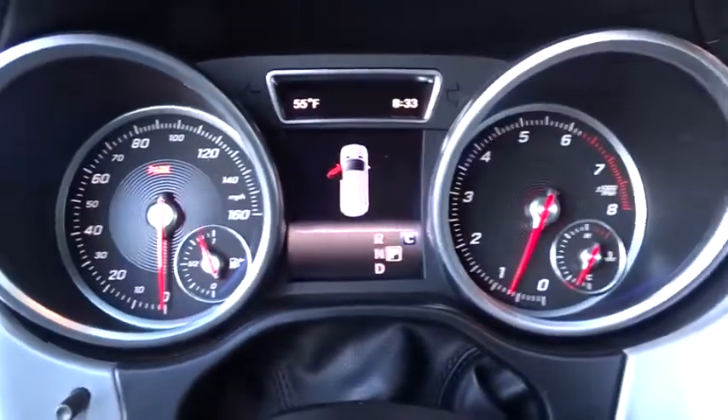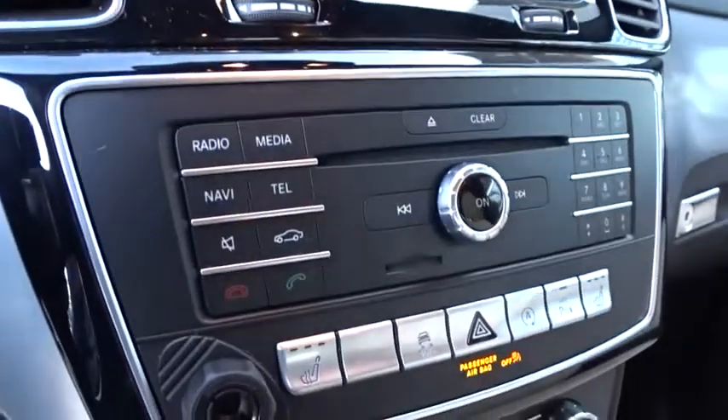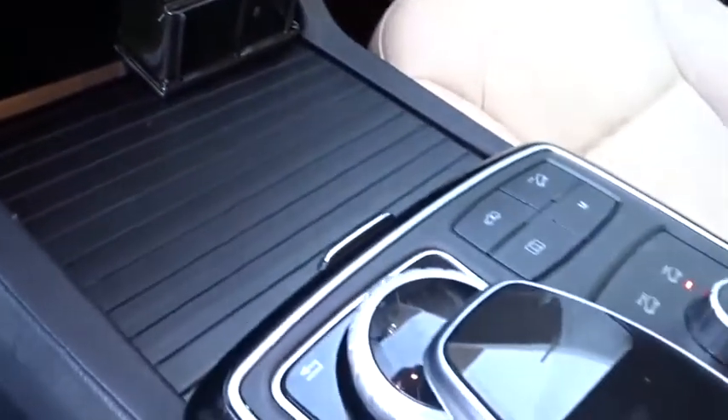Leather-wrapped steering wheel, Bluetooth, adjustable steering wheel, power steering, auto-dimming rear-view mirror, cruise control, keyless start, floor mats, and four-wheel disc brakes.